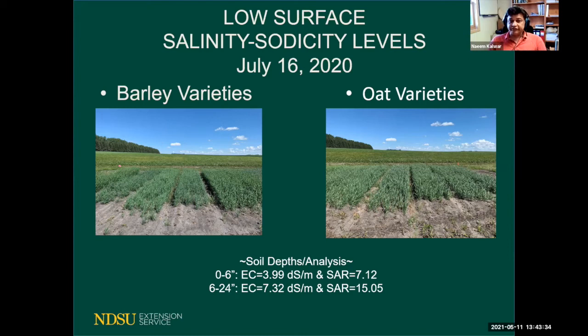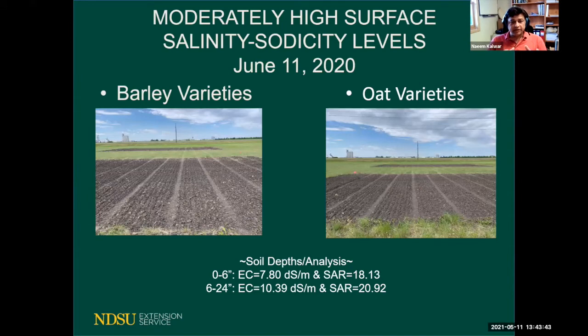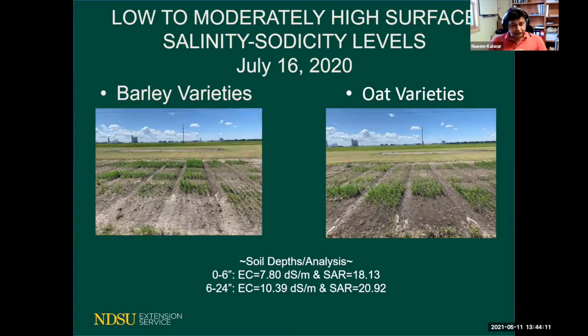In the moderately high salinity and sodicity replication, even the first six inches had an EC of more than seven, close to eight, and an SAR of 18, which is quite high, with the six-to-24-inch levels even higher. On June 11th there was no germination. By July 16th you could guess the outcome — we lost 75% of barley yields across all varieties and 65% yield reduction for oats. That was due to high surface salinity and sodicity levels.